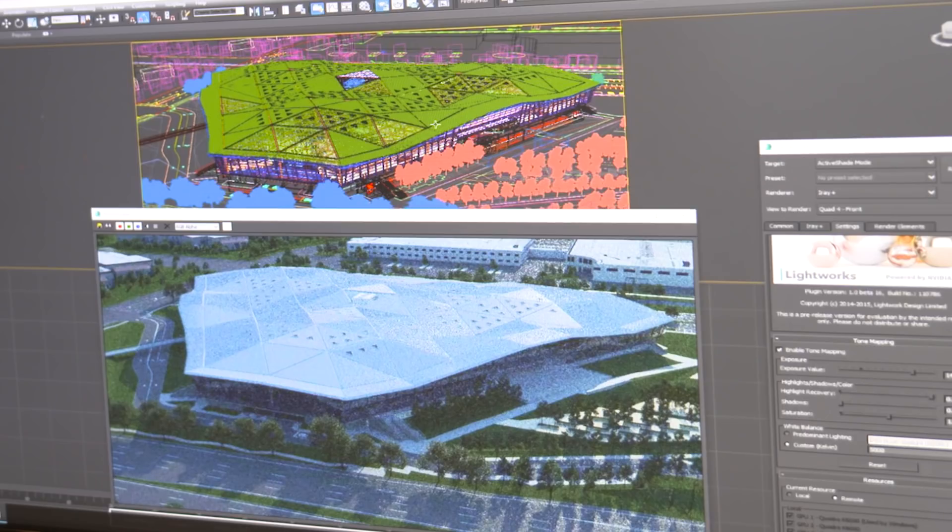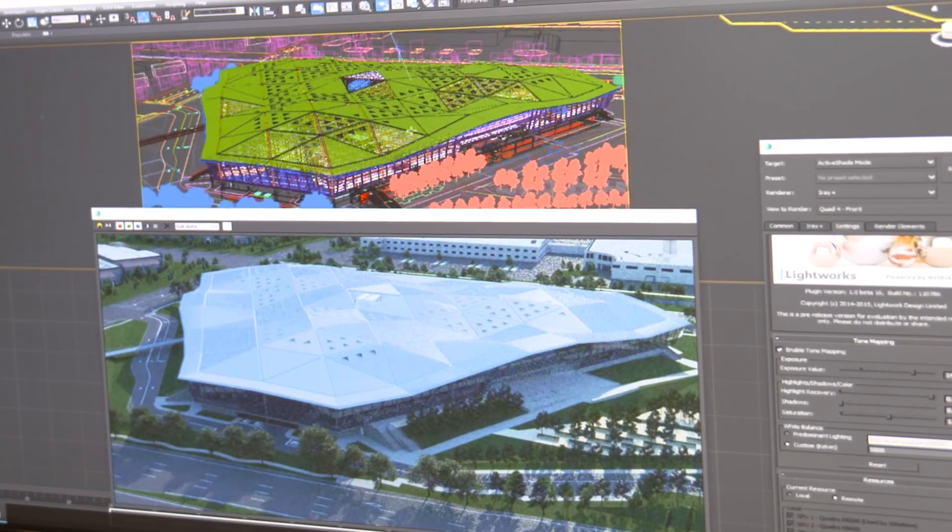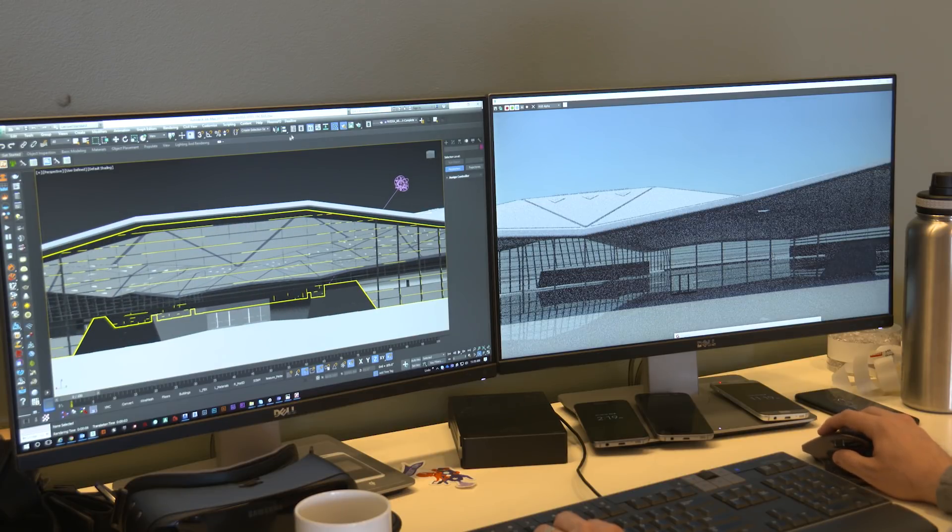Endeavor was a great project to work on. We were involved in terms of working on the ray tracing technology. Physically based rendering for architects is important because it enables them to more rapidly show their customers what something's really going to look like after it's built.